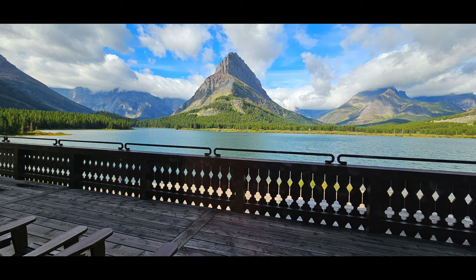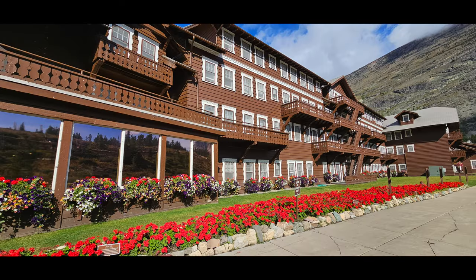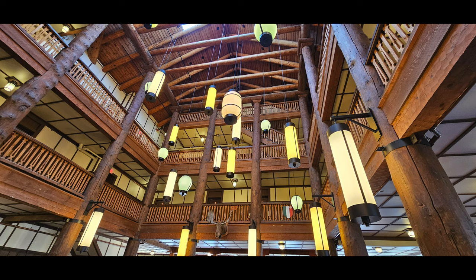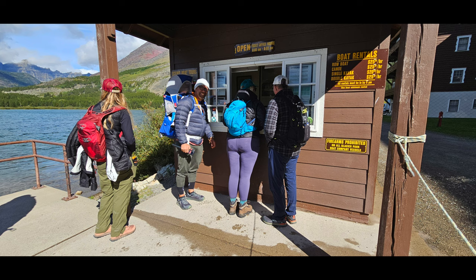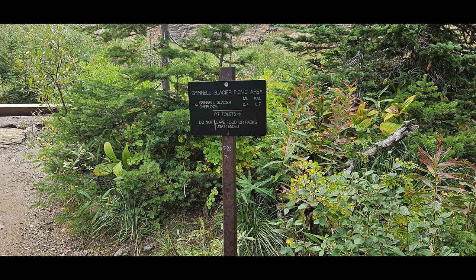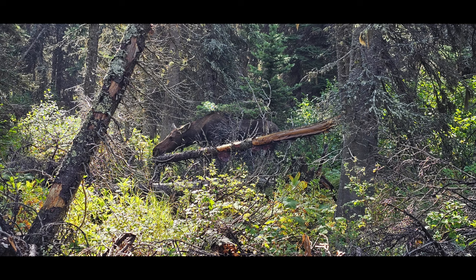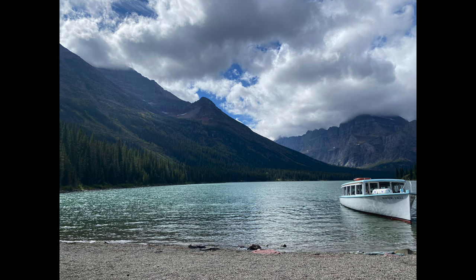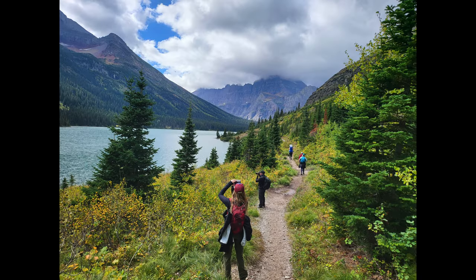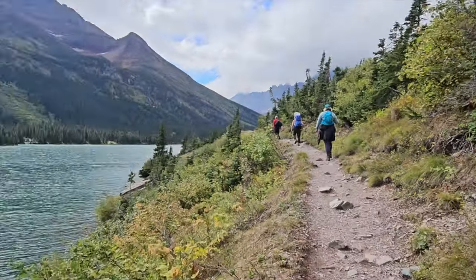The hike to Grinnell Glacier is moderate to challenging and requires a full day. If you are in good shape, this hike shouldn't be missed — it is absolutely fantastic. The standard hike begins at the Grinnell Glacier Trailhead, located roughly one half mile past the turnoff for the Many Glacier Hotel. However, you can shave three and a half miles off your round trip by taking two shuttle boats across Swift Current Lake and Lake Josephine. This hike begins from the boat dock at the Many Glacier Hotel.